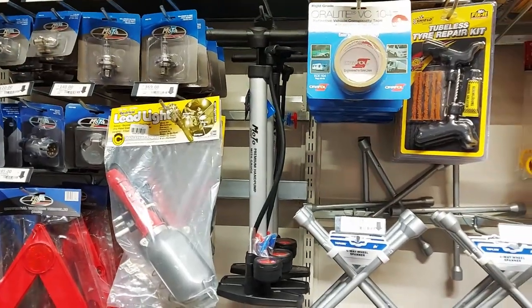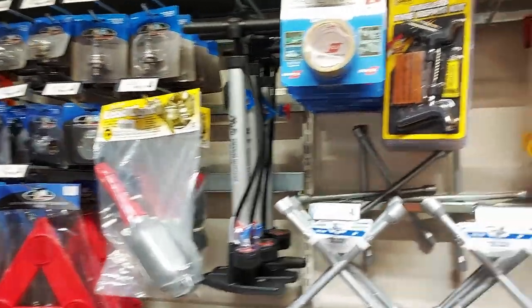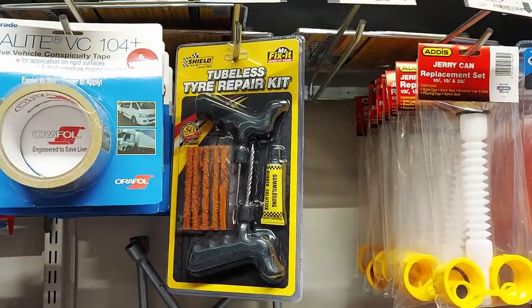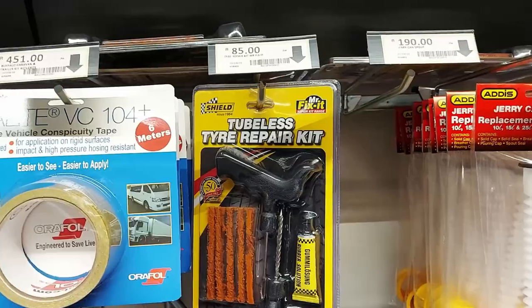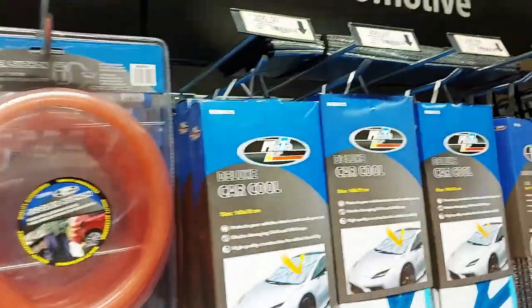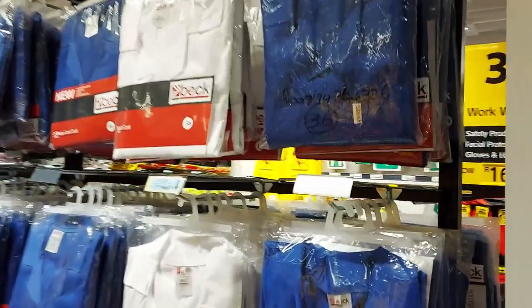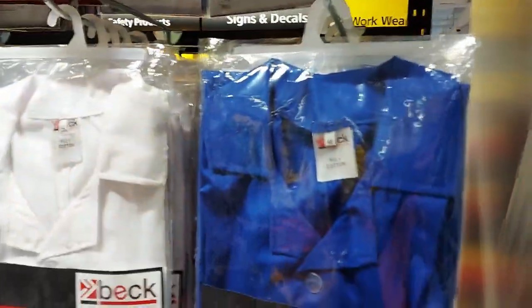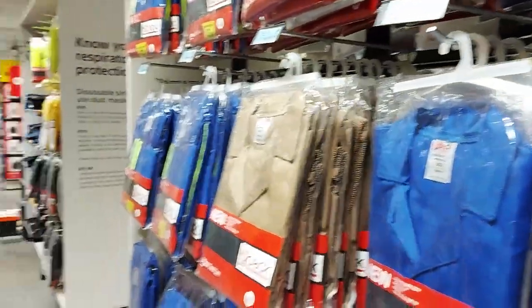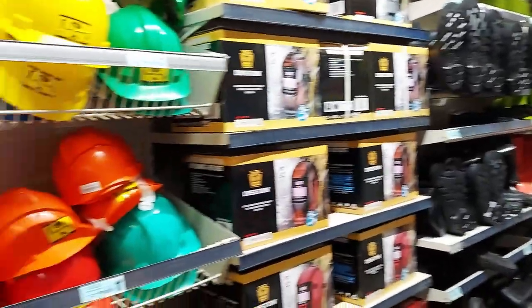I'd hate to pump a tire with one of those. Look at this — a tubeless tire repair kit: 85 rand. They charge you 100 out there or just give it to you for free if you're nice. Safety wear: 170 rand for the overalls — looks like pants are included. And on this side, more hard hats and welding shields — no pricing on the welding shields. Gum boots for the rain: around 450 rupees.